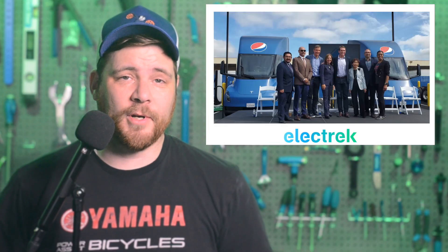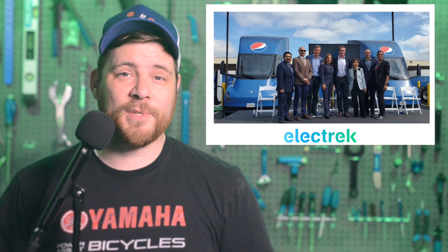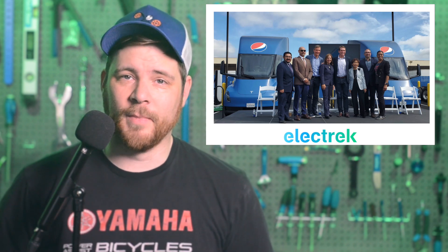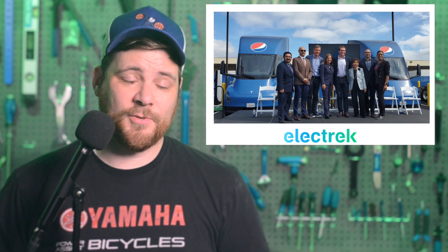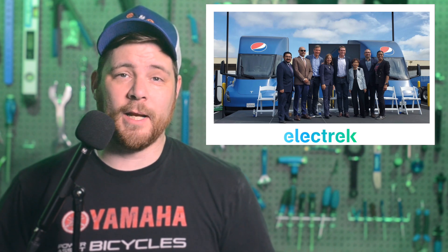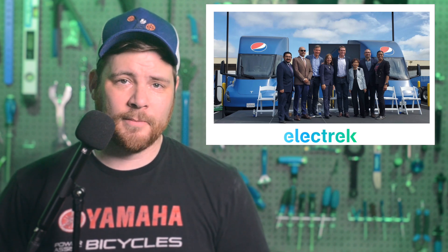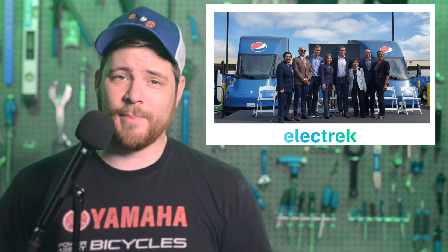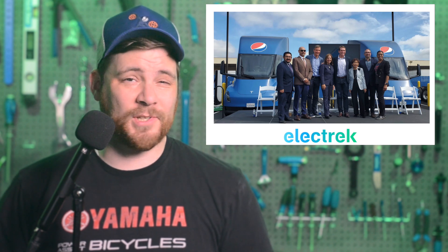Tesla has delivered a fleet of up to 21 semi-trucks to PepsiCo as the automaker slowly ramps up the much-delayed vehicle program. Within weeks of taking delivery of the first truck, Pepsi said that it would be deploying 36. The Sacramento Metropolitan Air Quality Management District confirmed that Tesla is selling the electric truck to Pepsi for $250,000. Volume production of the truck is not expected for some time, considering they will eventually come from an expansion of Gigafactory Nevada, which was announced just this last January.